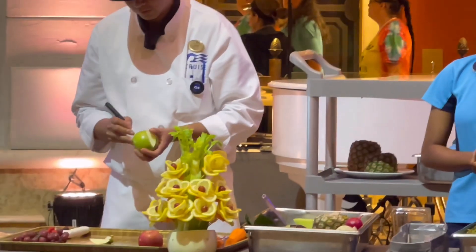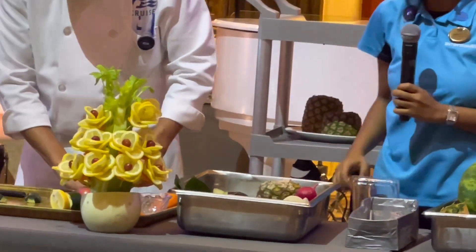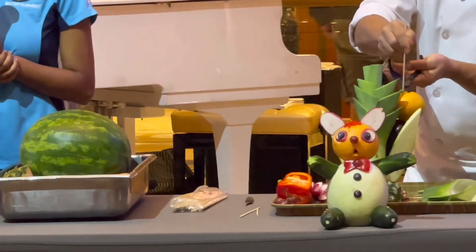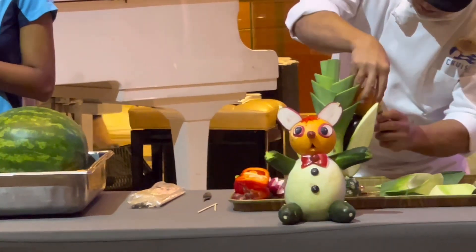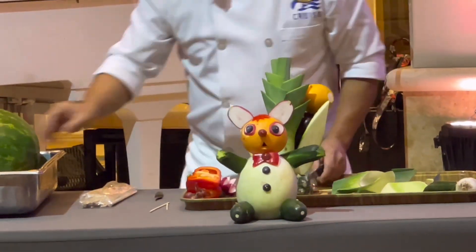Ayan guys, natapos na ang bouquet of flowers made of lemon, grapes, and celery. At saka yung isa naman na ito ay parang well-dressed na teddy bear. Now, they are busy again for their next project.